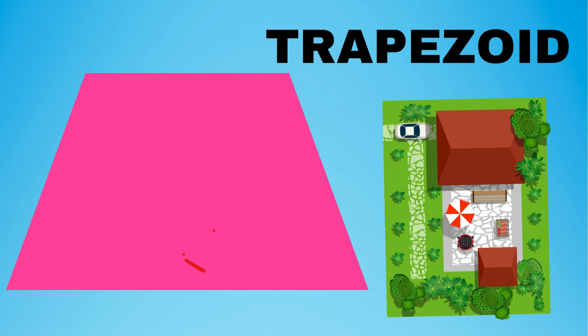Trapezoid. A trapezoid has four sides and two sides that are parallel. The trapezoid is like a rectangle that is being stretched out. Did you know that the roof of a house can be shaped like a trapezoid? It helps the rain and snow to fall off easily. This is a trapezoid. Say trapezoid with me. Trapezoid.